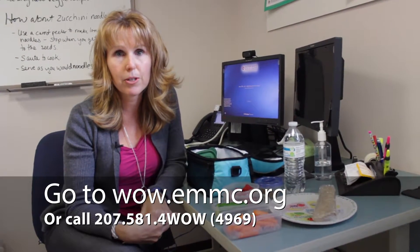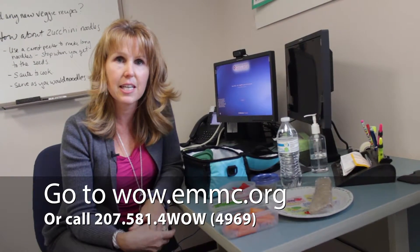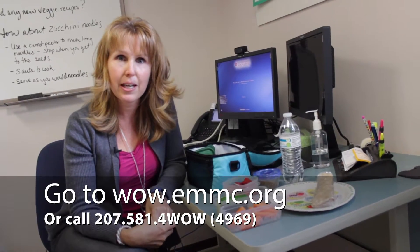So that's an example of a nice healthy lunch box that you can pack for your kids for back to school. If you have questions or concerns about your kids and you feel like they could use our help here at the WOW program, we have a great team and we'd like to help you out. So give us a call and have a great, happy, healthy school year.